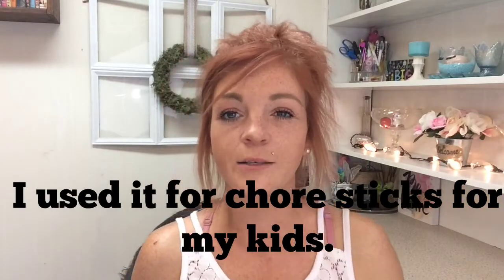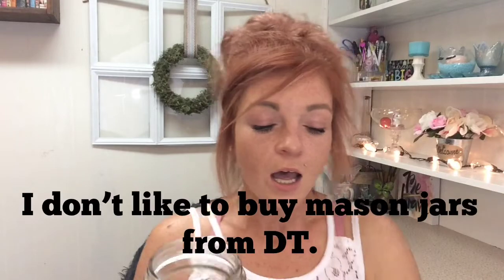I also got one of these little jars. I usually try not to get containers from Dollar Tree, but you can get a whole case of mason jars for way less than a dollar a piece if you go to Walmart. But this one was bigger, odd shaped, and it came with the lid, and I really like it.